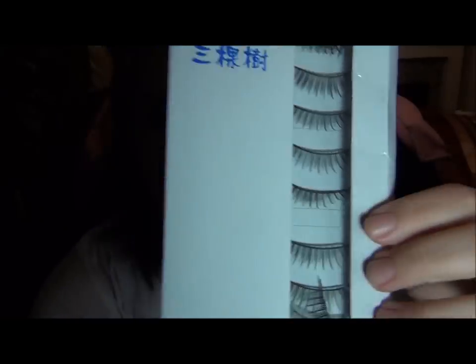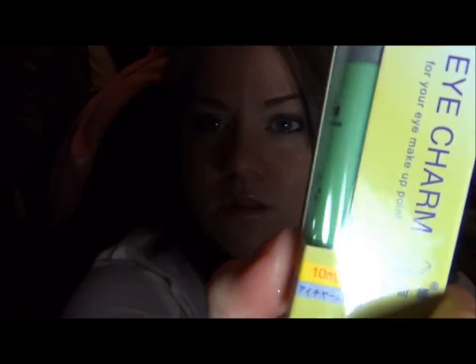You get 18 pairs of eyelashes total, and they come in a really nice package where you can see them. They also sent me a glue, too. So this is really good.